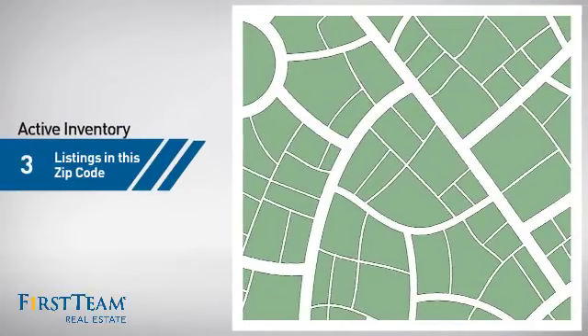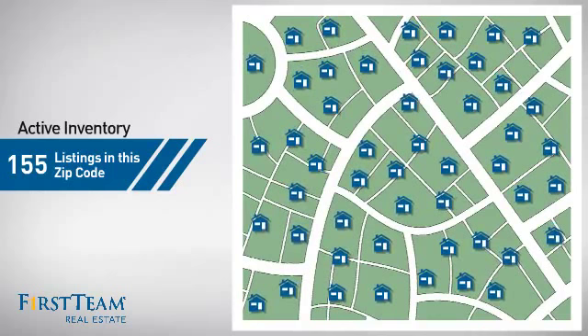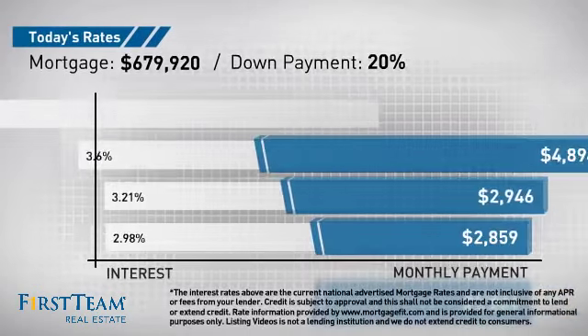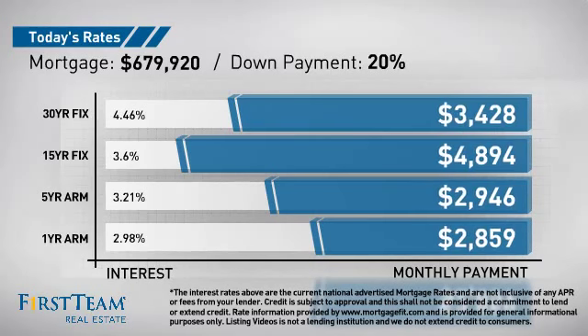Wondering how it stacks up against the competition? There are now just over 150 homes on the market within this zip code. If you're thinking about getting a mortgage for this property, you could be looking at these options with regards to current interest rates and monthly payments.